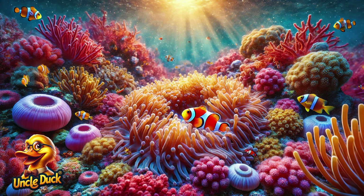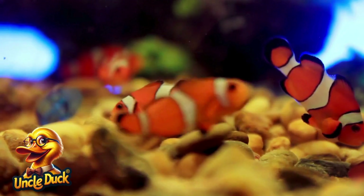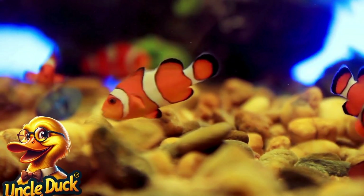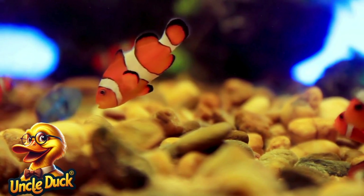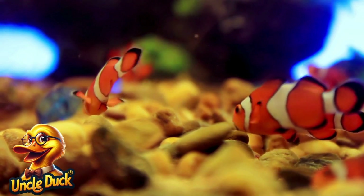A small orange and white fish swims among the colorful corals. This is a clownfish. Clownfish live in the tentacles of sea anemones, where they are safe from predators. The sea anemone benefits too, because clownfish help keep it clean.